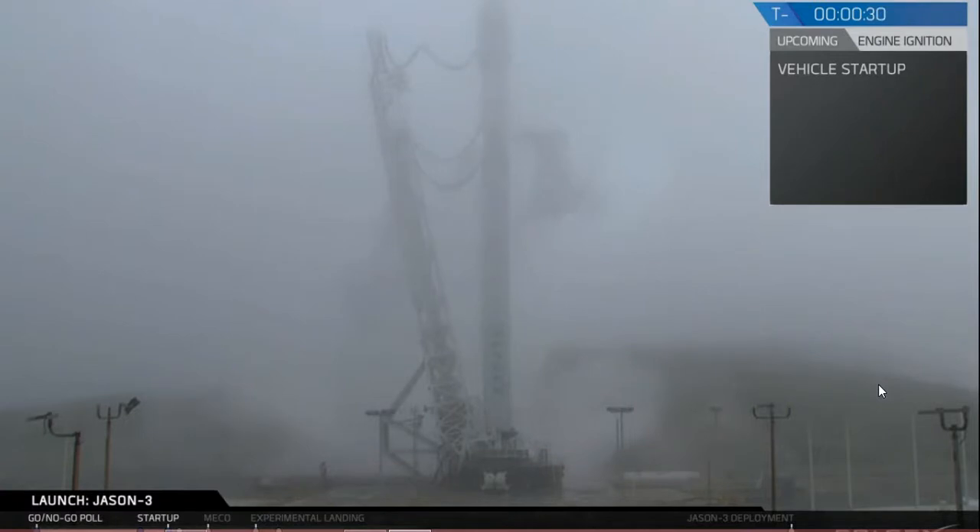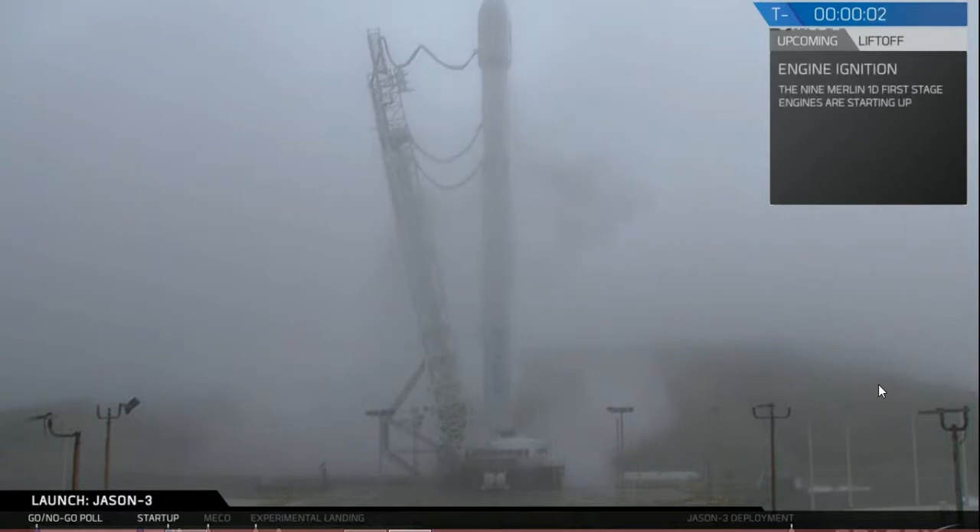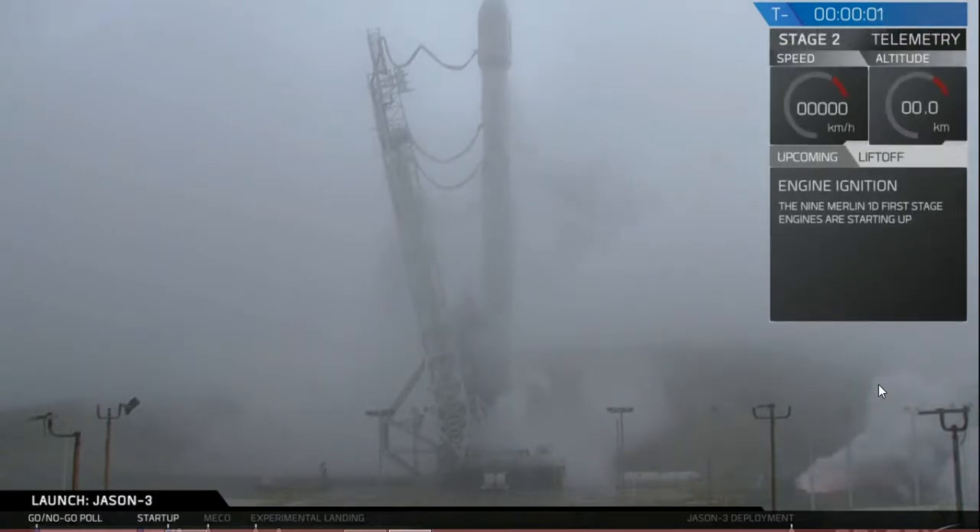T-minus 30 seconds. T-minus 20 seconds. T-minus 15. Six. Five. Four. Three. Two. One. Zero.